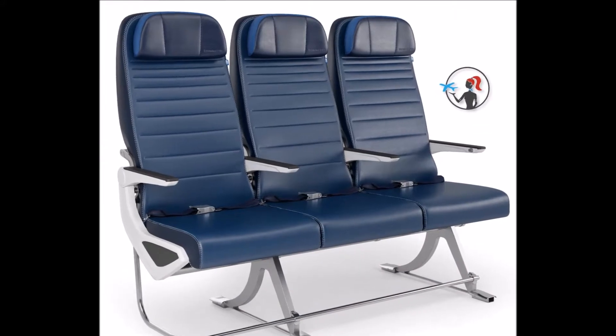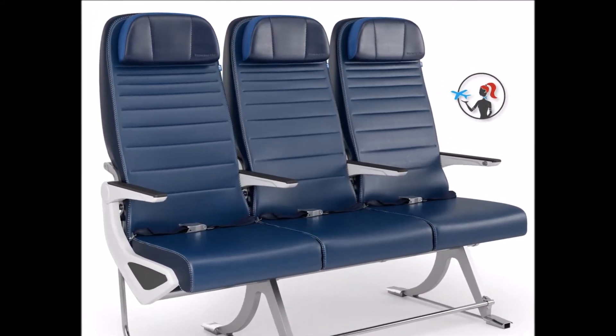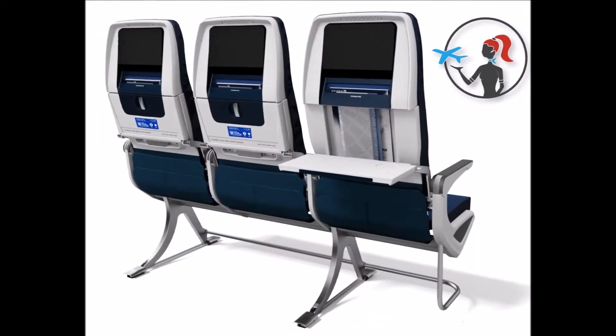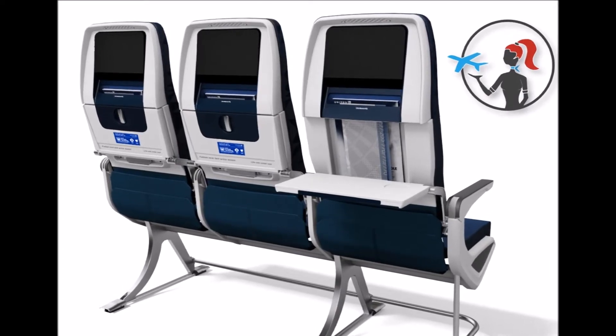BE Aerospace has a new product line for wide-body aircraft. Aspire will launch with United Airlines on the carrier's 777 Retrofit program. Yes, 10 abreast, but the demo seats on display in the company's booth were actually comfortable — a surprise for the RGN team trying them out.